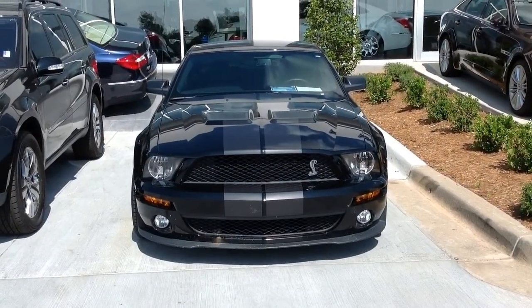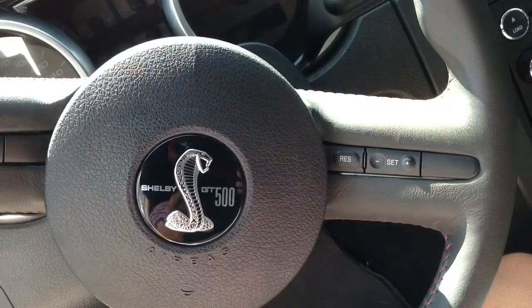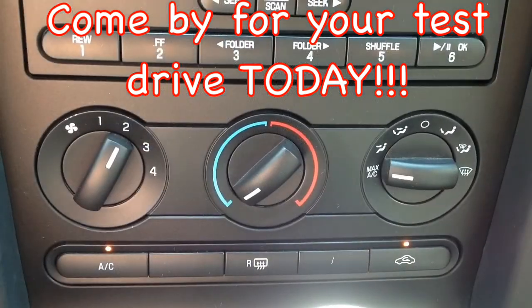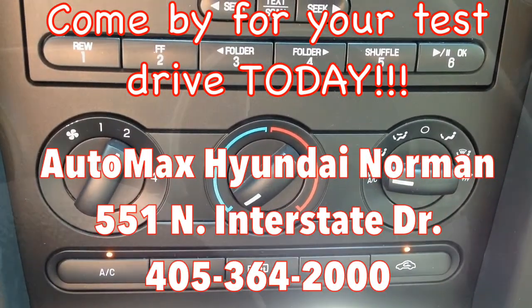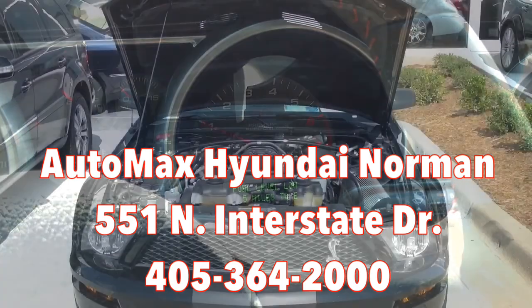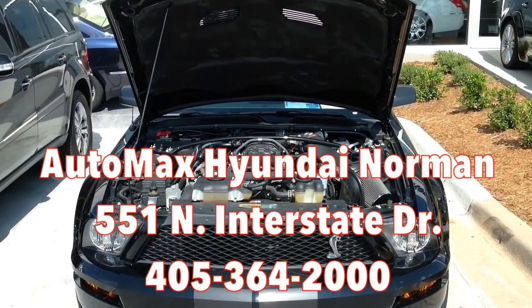If you like speed, you absolutely must test drive this one today. Come see us at AutoMax Hyundai Norman, 551 North Interstate Drive on the Mile of Cars, or call us at 405-364-2000. And be sure and mention you saw this video on YouTube.